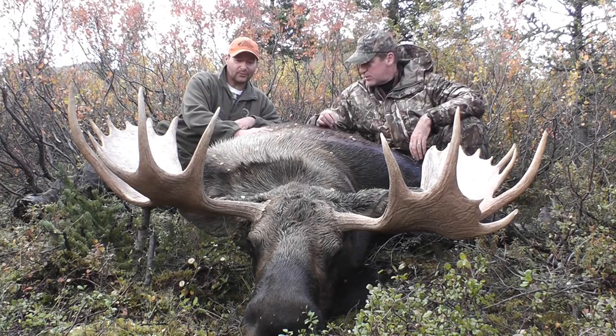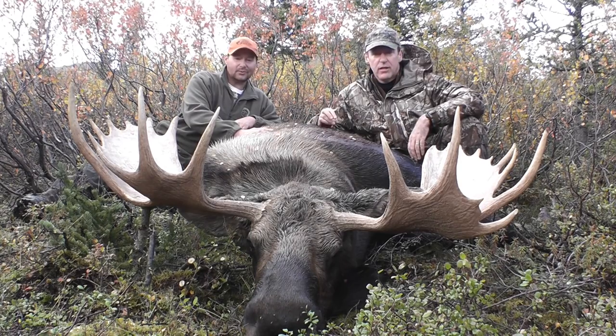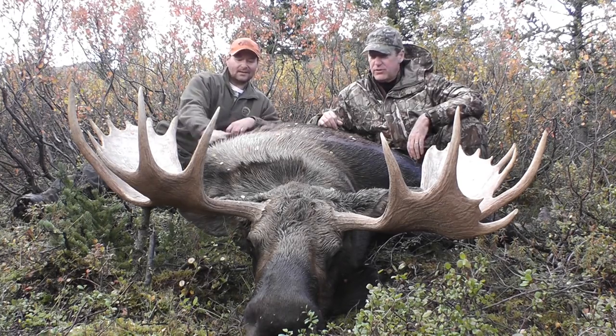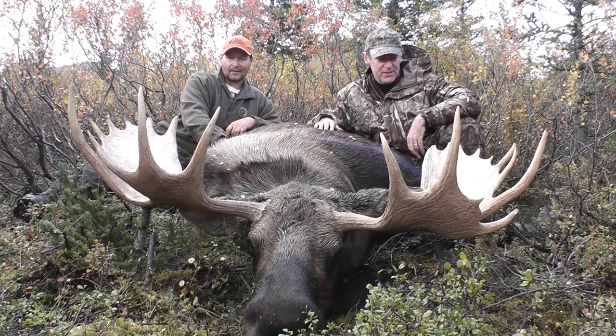Congratulations on your first moose. Thank you very much for doing such a good job and getting me to it. This is fantastic. I enjoyed your company on the hunt. And it's pretty amazing — we've got first day sheep, first day moose. I'm just amazed but very, very pleased.